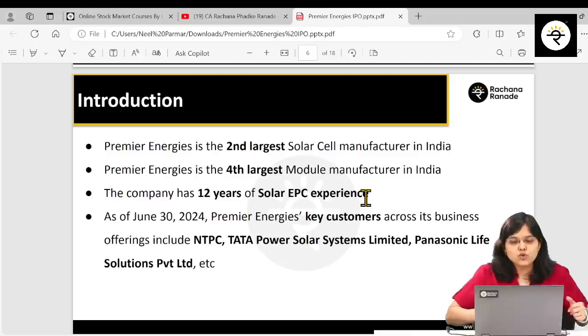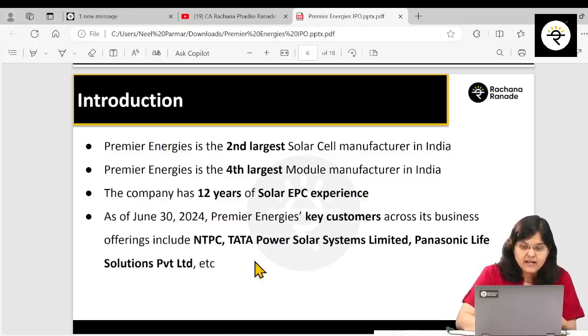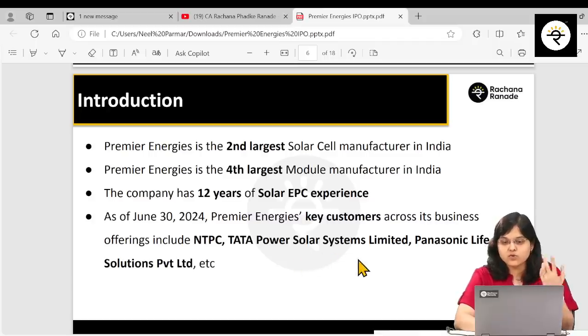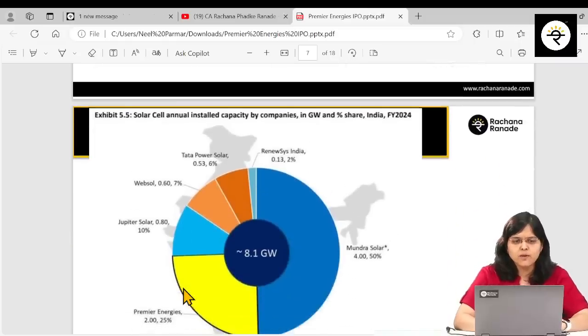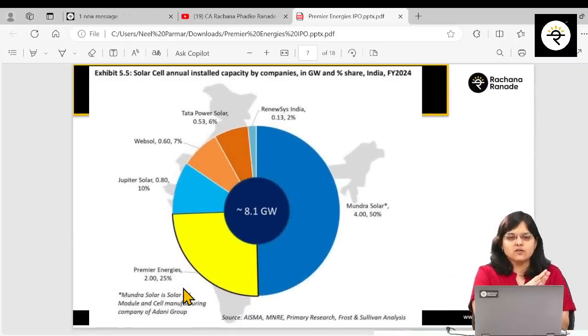As of 30th June 2024, per their RHP, key customers include NTPC, Tata Power Solar Systems Limited, and Panasonic Life Solutions Private Limited. Coming back to positioning: they are the second largest in solar cells and the fourth largest in solar modules.